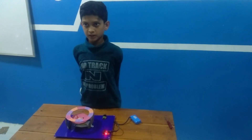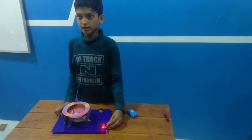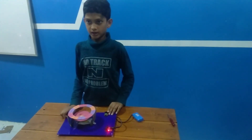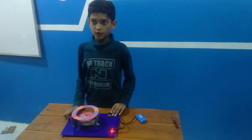My project name is Lucky Number Detector. When I power my project, the wheel starts rotating. And when I release the switch, the wheel will stop rotating.